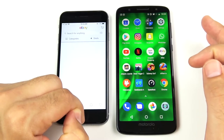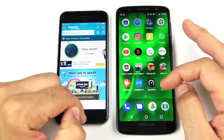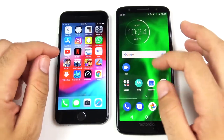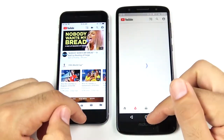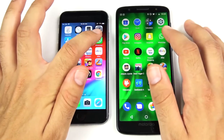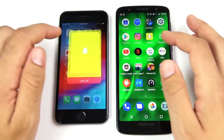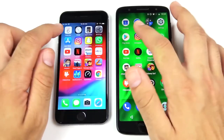eBay reloads on both. Amazon — iPhone 6 has that open while the Moto G6 has that closed. Netflix — iPhone 6 has that open, Moto G6 had that closed. YouTube — iPhone 6 had that open as well, Moto G6 had that closed.